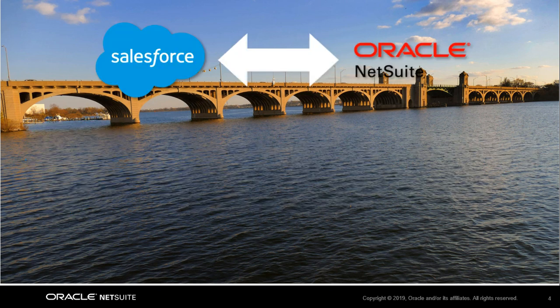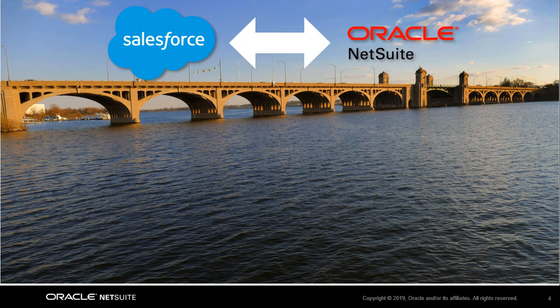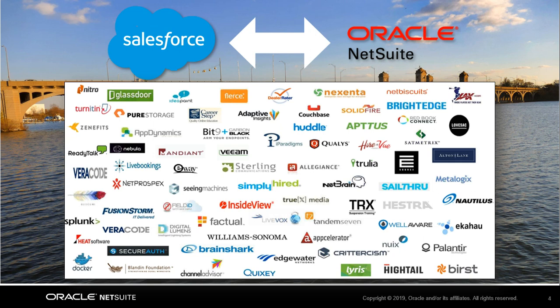This integration greatly increases the communication between sales and finance departments in many organizations throughout the globe. Thousands of customers take advantage of this integration and the value that it provides. This is the leading practice we suggest for businesses that want to continue to maintain their relationship with Salesforce but upgrade their accounting platform.